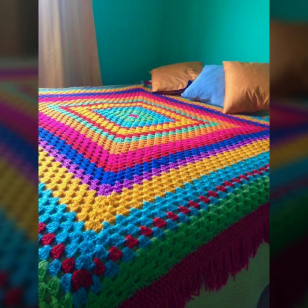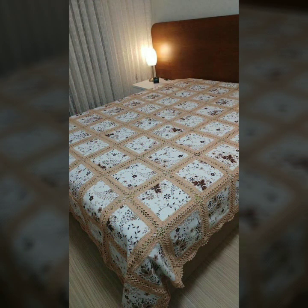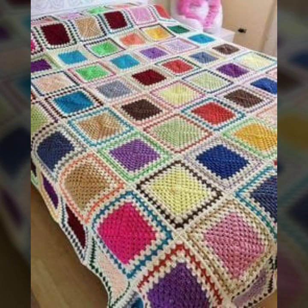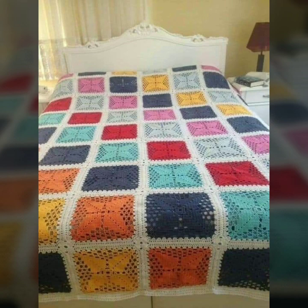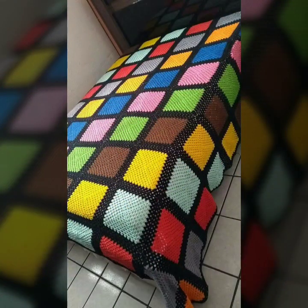Also give feedback in the comments section about my collection — how were the designs of the beautiful and trendy crochet bed sheet patterns? You can easily make these beautiful bed sheets if you know crochet work.